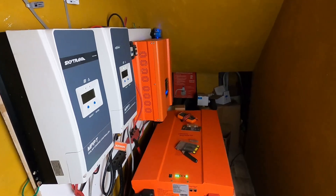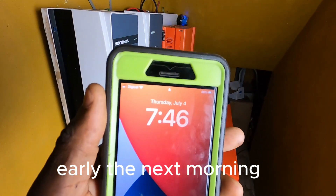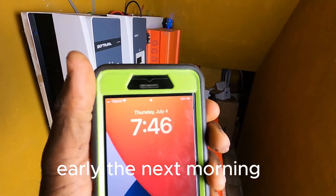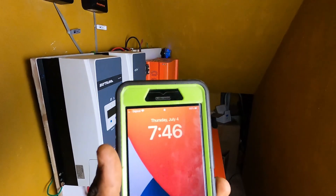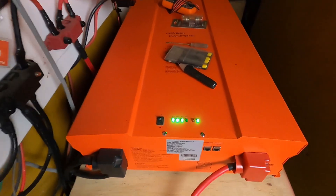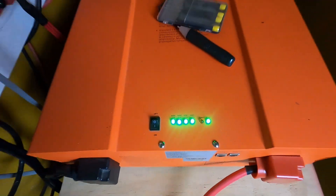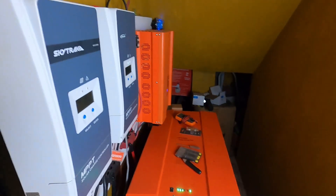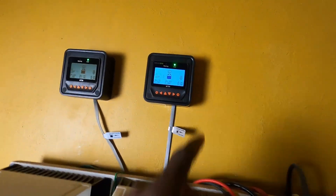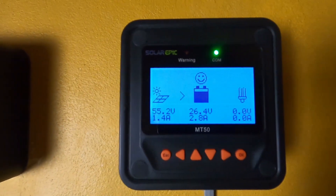Let me show you the status of my battery. As you can see, it's now 75% at 6 AM in the morning — still in the 75% margin. The battery capacity is at 75% and showing 26.4 volts.